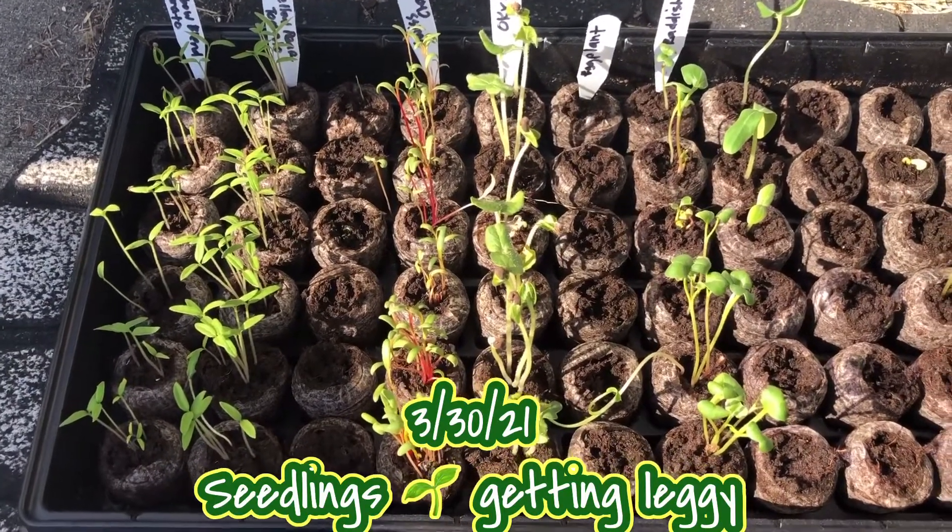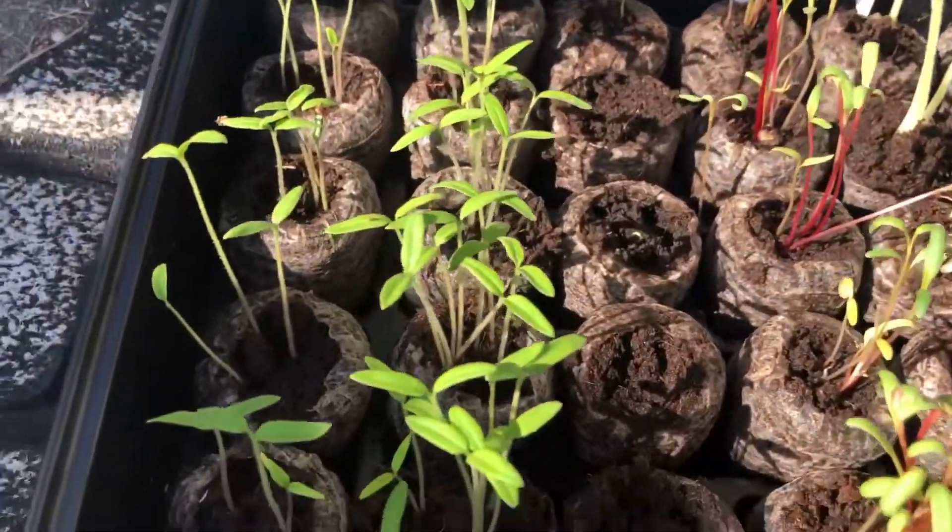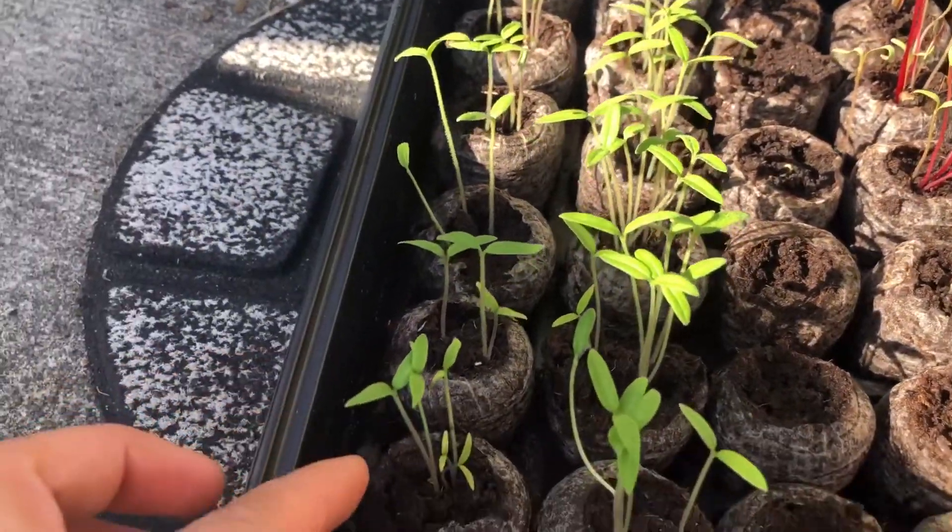March 30. These are the update of my seedlings. Rainbow tomatoes are all germinated.